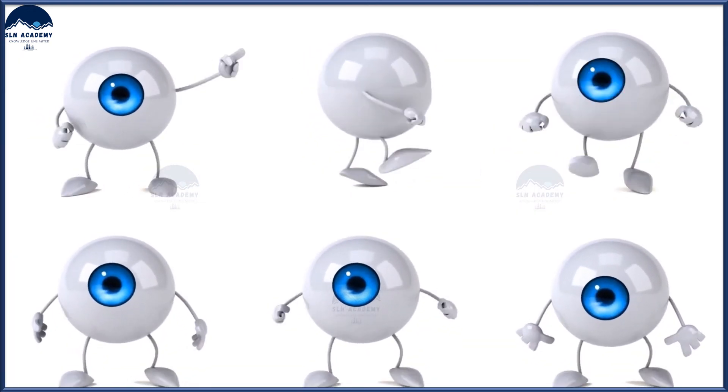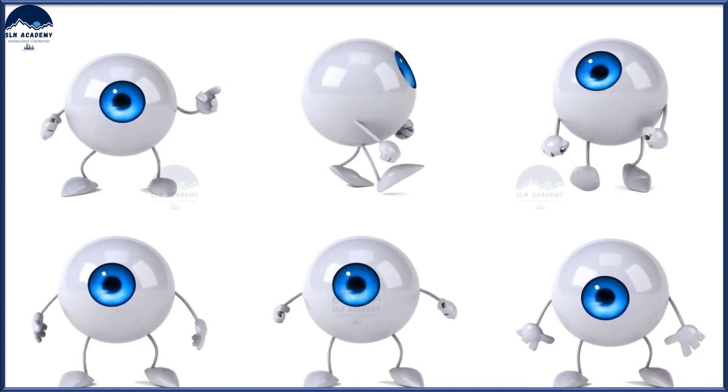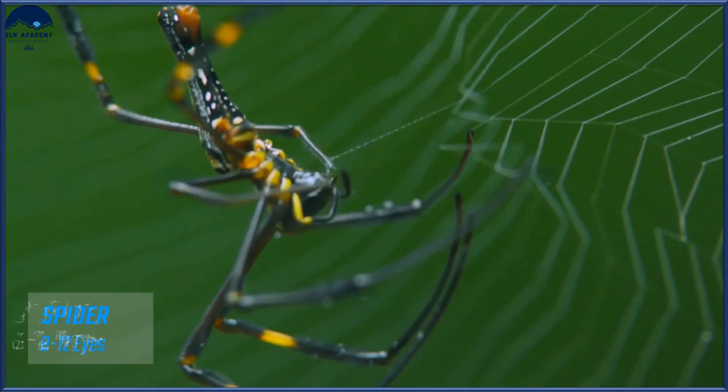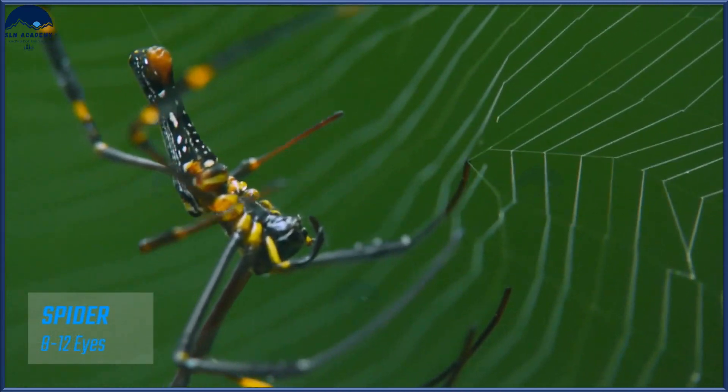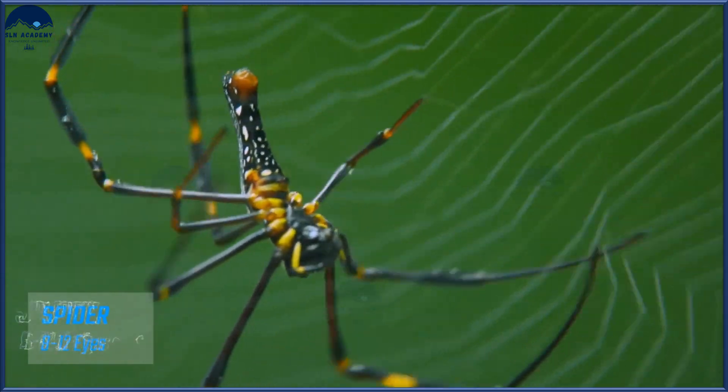Some animals have more than two eyes, which gives a much broader view. For example, spiders have around 8 to 12 eyes, and some of them have almost 360 degrees of vision.